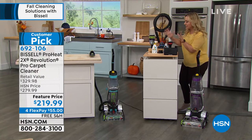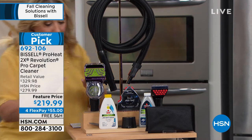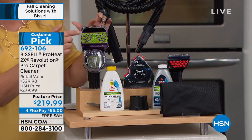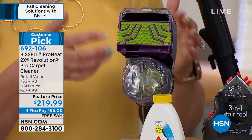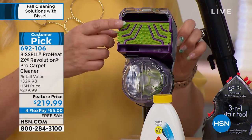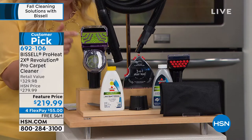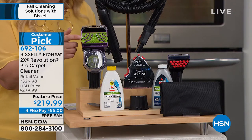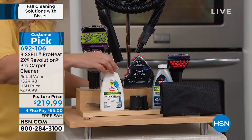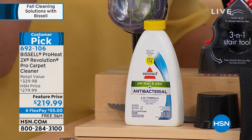You're getting all these accessories, so this is a really big deal. This three-in-one stair tool — I'm going to be demonstrating with this. You'll have the solution come out here. This is a wet-dry, so you're able to use this in your car. Maybe you spilled yogurt in the baby's car seat, or there's crumbs everywhere. And usually this is a separate $50 purchase. You're saving $80 on this whole configuration. You're also getting two solutions: the Pet Stain and Odor Antibacterial 2-in-1 Formula and the Professional Pet Urine Eliminator.